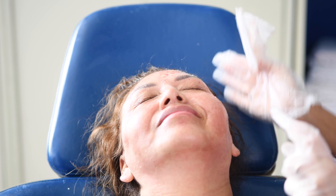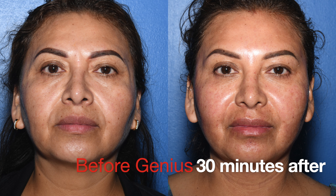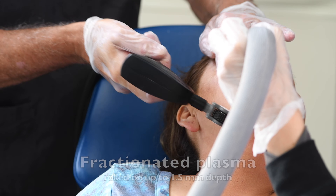PRP is sprayed on at the end so you don't get swelling, and the blood is wiped off so you don't leave bloody. You seem healed right after, but the collagen will continue to grow for six months.